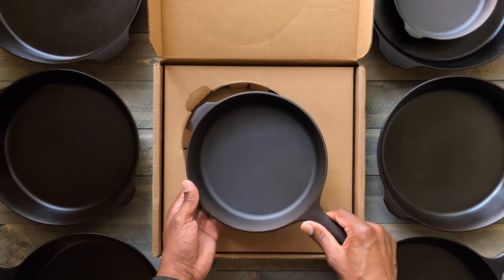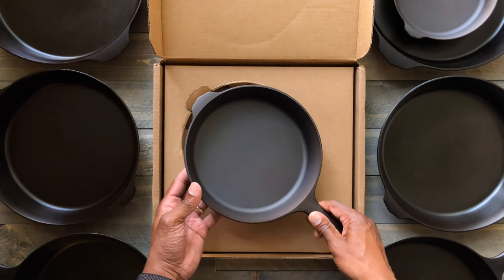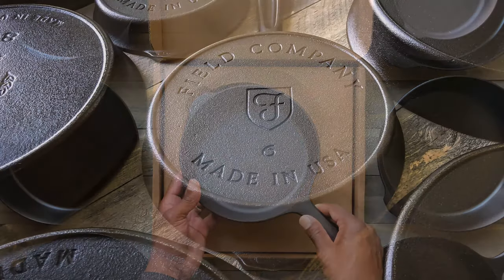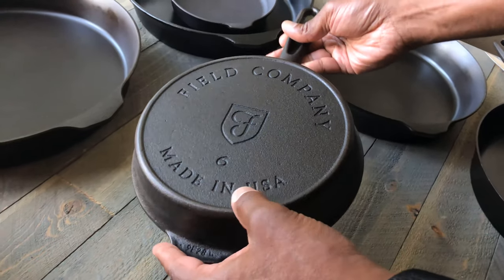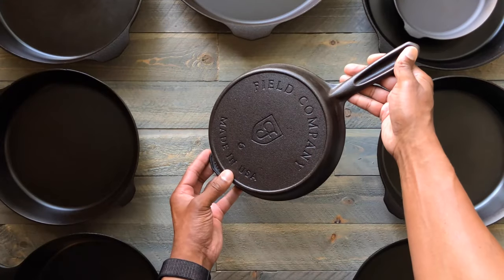I do believe they season with grapeseed oil, but how they get it on there and get it to be so smooth and without blemish is unknown to me. The casting on this is nice and crisp. Beautiful.